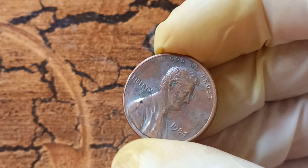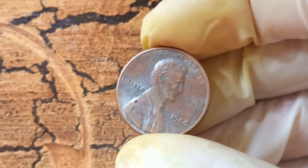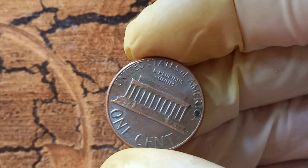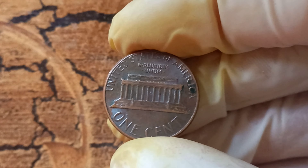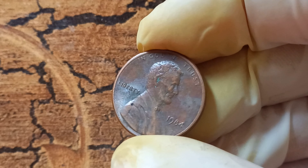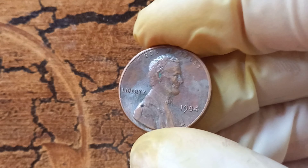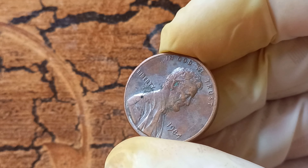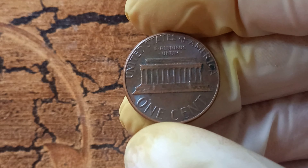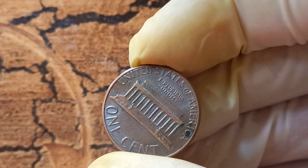With only a handful of these coins in existence, collectors are willing to pay top dollar to add this prized possession to their collection. What makes the 1984 no Lincoln penny worth a staggering $1.2 million comes down to supply and demand. The scarcity of this coin, coupled with its unique error, makes it a highly coveted item among collectors. The value of this coin has been steadily increasing over the years, making it one of the most valuable Lincoln pennies in history. If you're lucky enough to come across one, have it authenticated by a reputable coin grading service to ensure it's genuine.